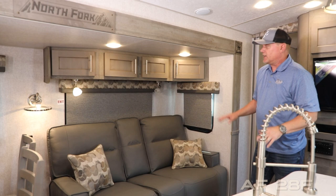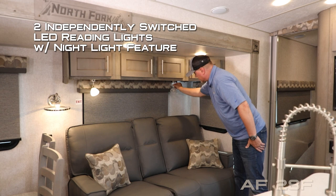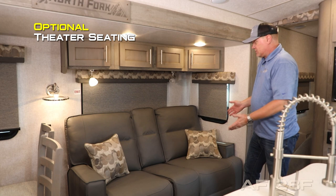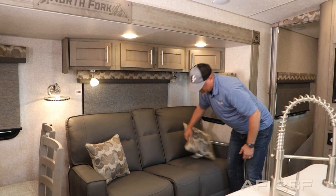Your dinette sofa slide features four cabinet overheads, two large view windows with slow-rise shades that you'll find throughout the coach, and two independently switched LED reading lights with nightlight function. Standard configuration is a jackknife sofa, but you may choose to option in this beautiful theater seating with a pull-down center console with two cup holders, a pop-up 110 outlet, two USBs, and kickouts on both sides.